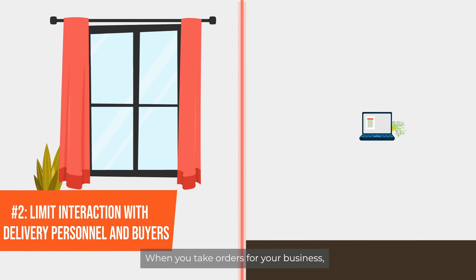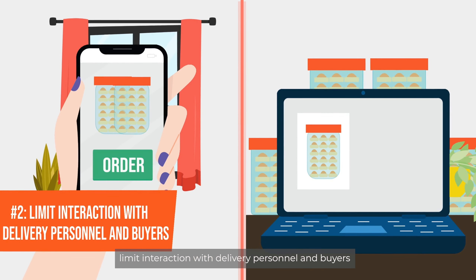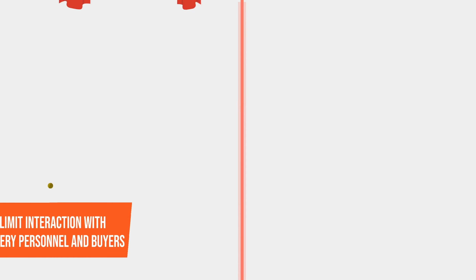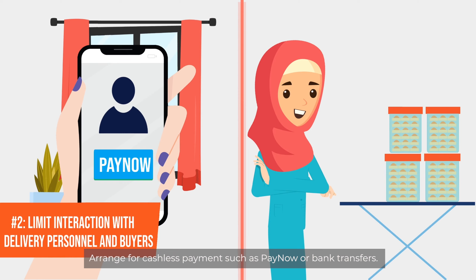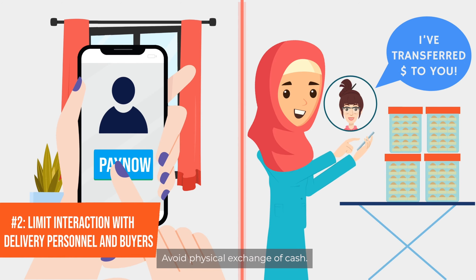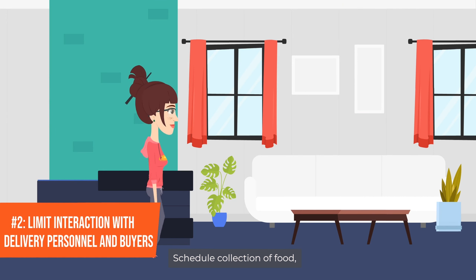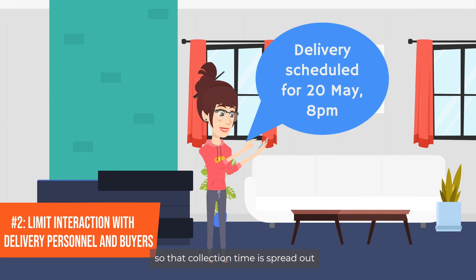When you take orders for your business, limit interaction with delivery personnel and buyers. Take your orders online or via phone. Arrange for cashless payment such as PayNow or bank transfers. Avoid physical exchange of cash. Schedule collection of food so that collection time is spread out and no one is waiting or queuing outside your home.